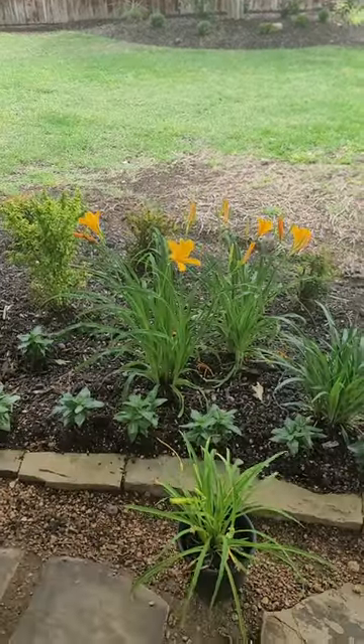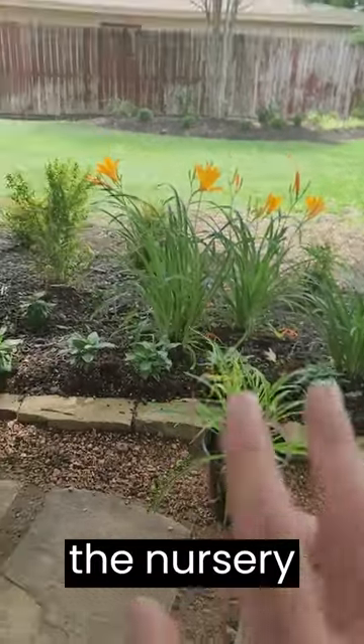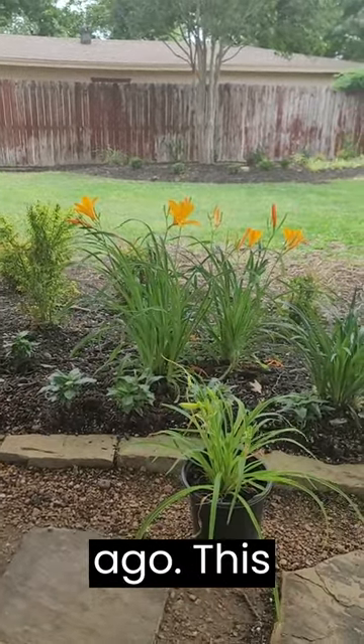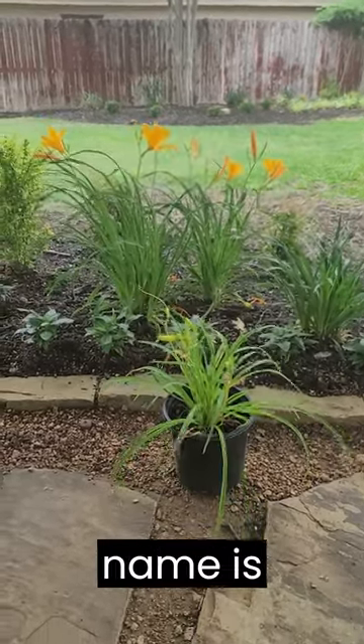Plant profile: daylily. What I'm showing you here is a one gallon daylily just bought from the nursery, and right behind it is a daylily that we installed probably about a year ago. This specific daylily is called a Stella de Oro. The botanical name is Hemerocallis.